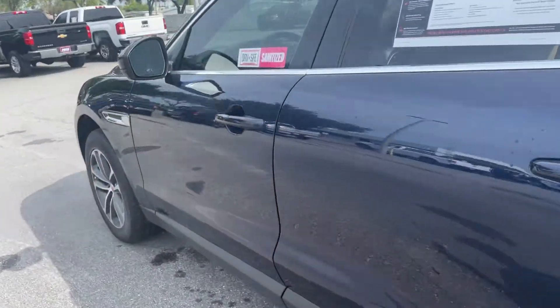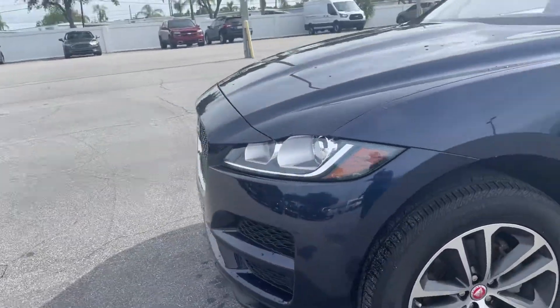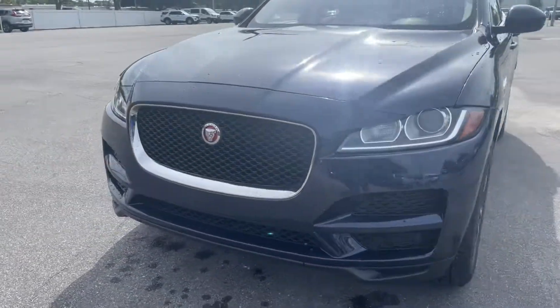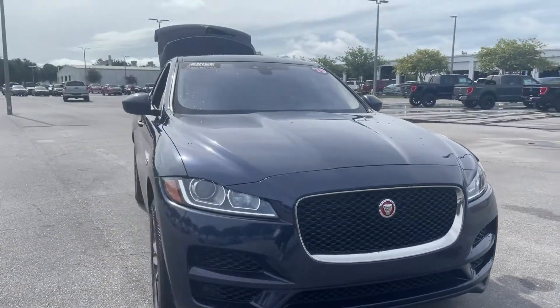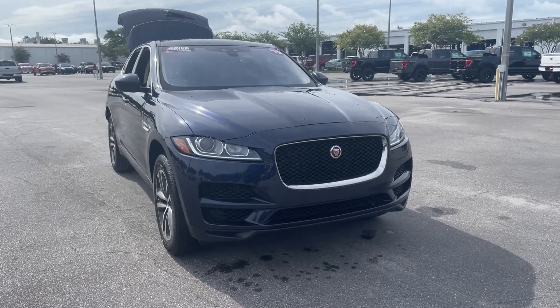This vehicle is powered by a turbocharged engine, so it's got power. And like all pre-owned vehicles at AutoNation Ford St. Pete, it has a five-day, 250-mile money-back guarantee.